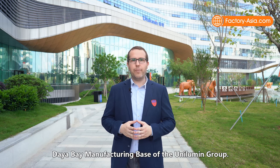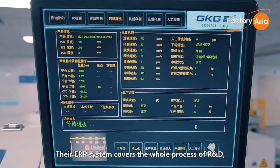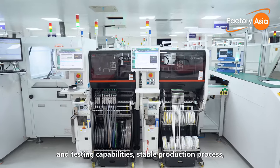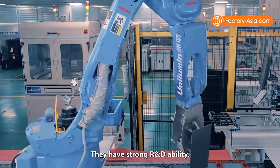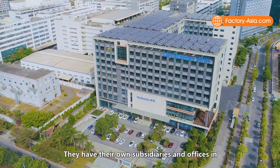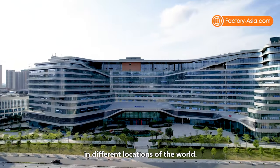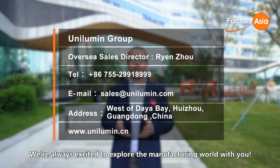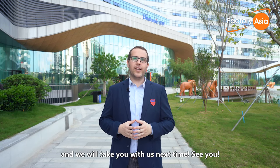Here's the end of our tour inside the Daya Bay manufacturing base of the Unilumin Group. It's clear to us that Unilumin has quite many strengths in the LED display industry. Their ERP system covers the whole process of R&D, material procurement, storage and manufacture. They have super advanced production equipment and testing capabilities, stable production process, and a centralized laboratory, which all together ensure the high quality of raw materials and the stability of products. They have a strong R&D ability, and their products obtain many national and international certificates and awards. They have their own subsidiaries and offices in America, Europe, Asia and Middle East, which can respond to customers' needs quickly and provide strong after-sales service worldwide. We are going to give them five stars out of five. Thank you so much for joining us today on our factory tour. Click the like button below and subscribe — we will take you with us next time. See you!